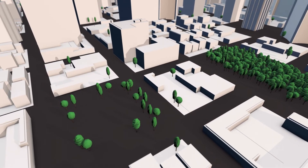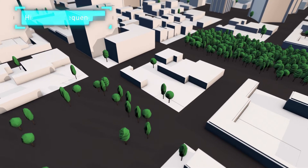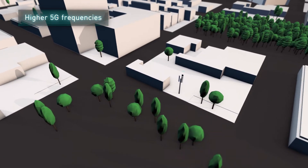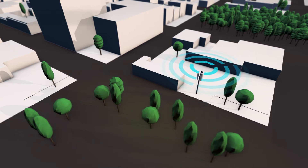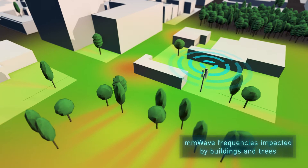5G networks offer unprecedented speeds and greatly reduced latency that blur the lines between mobile and fixed networks. 5G networks will use much higher frequencies, including those in the millimeter wave bands, capable of transferring greater amounts of data.